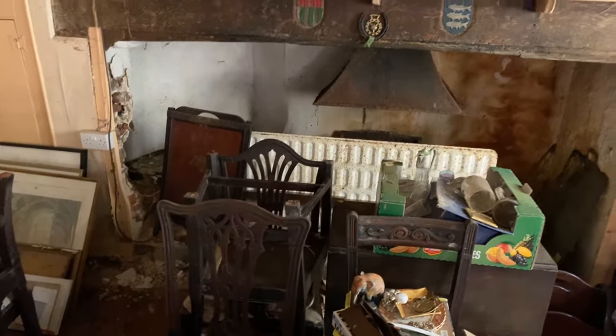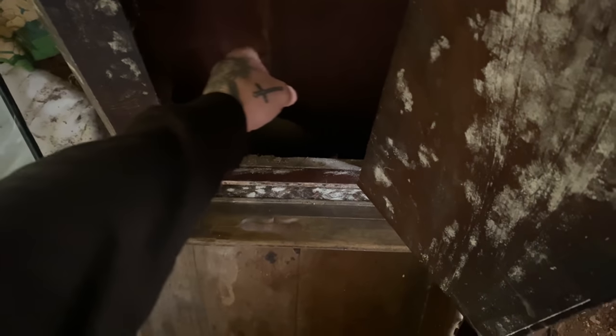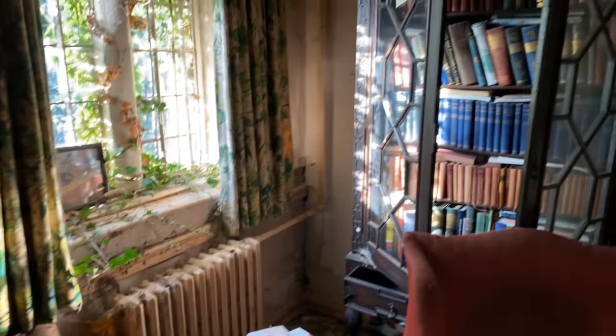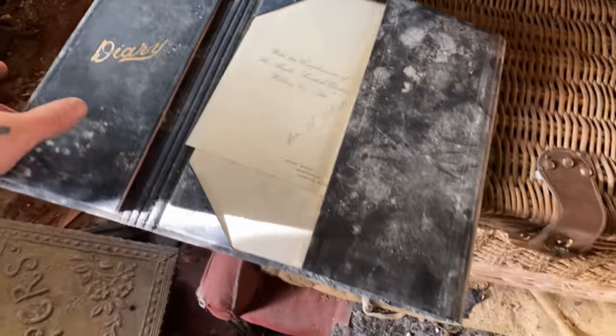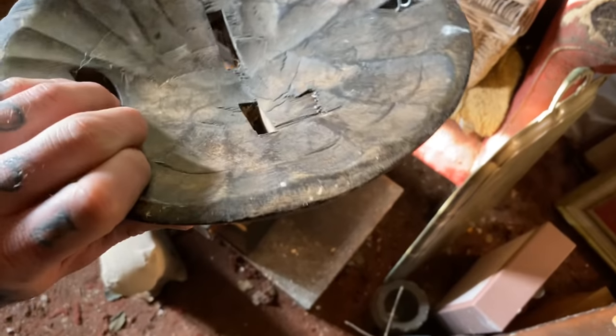Look at the huge fireplace here too, and your grandfather clock — I wonder if it still works. Look at the old books in there. We've got an old sewing machine down here too — Singer, still got the owner's manual on top of it. Look at this — it's dated 1930. Wow, oh that's pretty cool — look at this, it looks African, and it's really heavy too. That is really heavy.